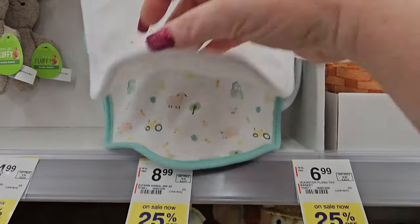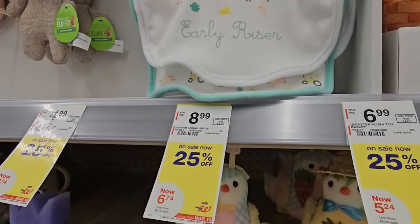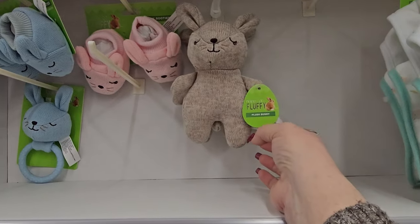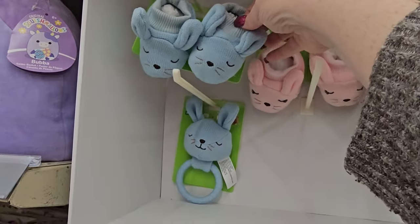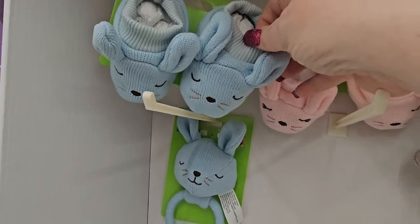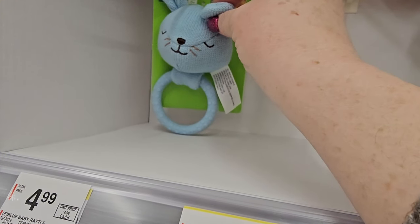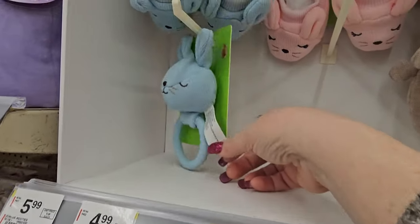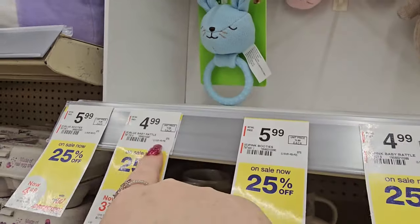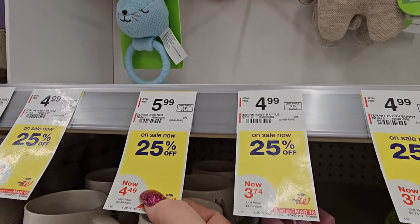You could really use these bibs any time — they're just farm animals. They're $8.99, or 25% off making it $6.74. We have a little plush bunny in a natural color and some baby booties in pink and blue — so cute, looks like a little rabbit. There's also a Happy Go Fluffy baby rattle in blue for $4.99. The booties are $5.99 or on sale for $4.49 each.